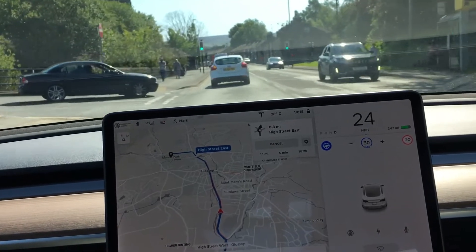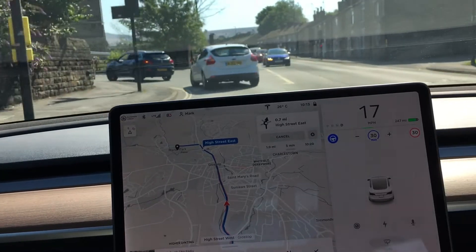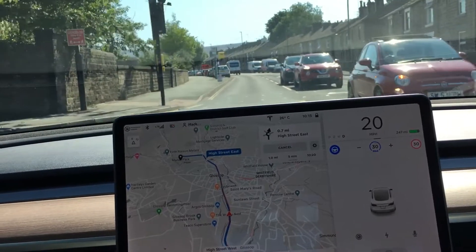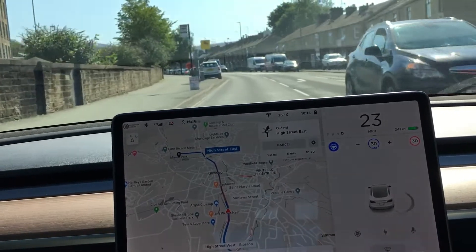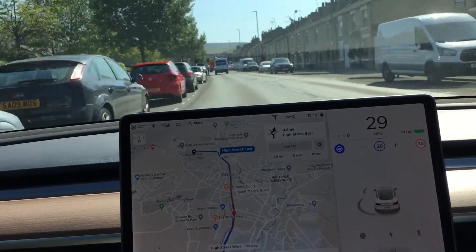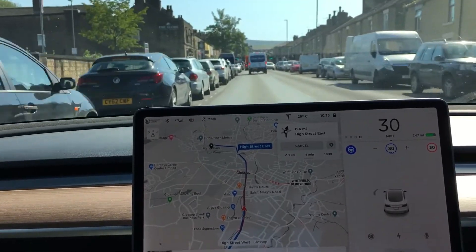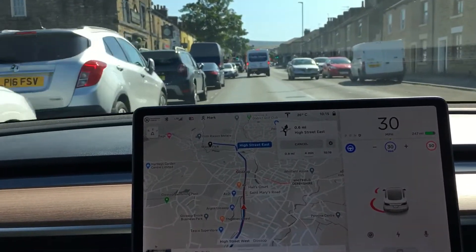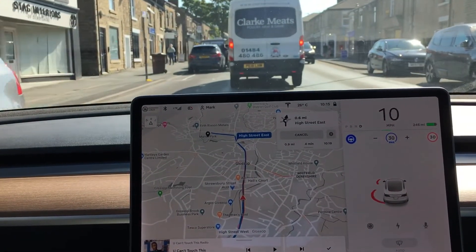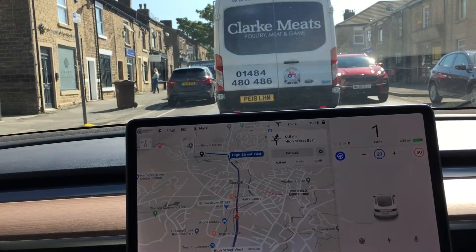One of the updates that came through in early April was its ability to see traffic lights — they usually come up in this area here but it hasn't. It's a bit slow taking off the line and could have accelerated quicker there — it's being a little bit cautious. But cautious is better than non-cautious. Again a little bit close to the cars on the left for my liking, and it accelerated a little bit fast towards the truck in front.